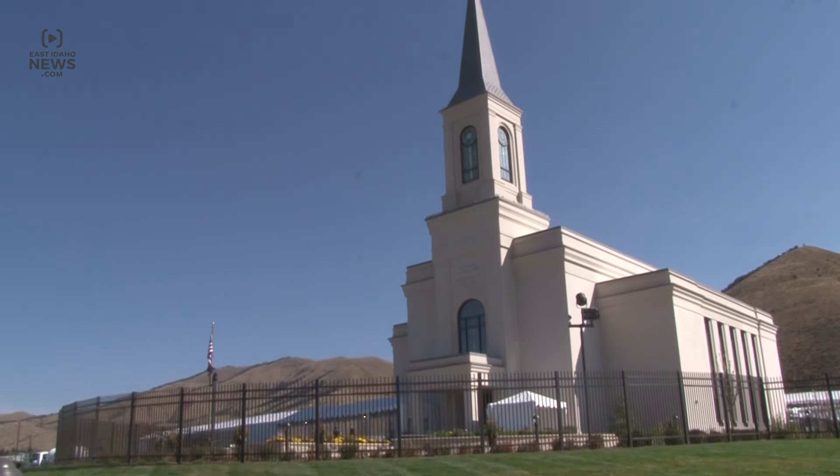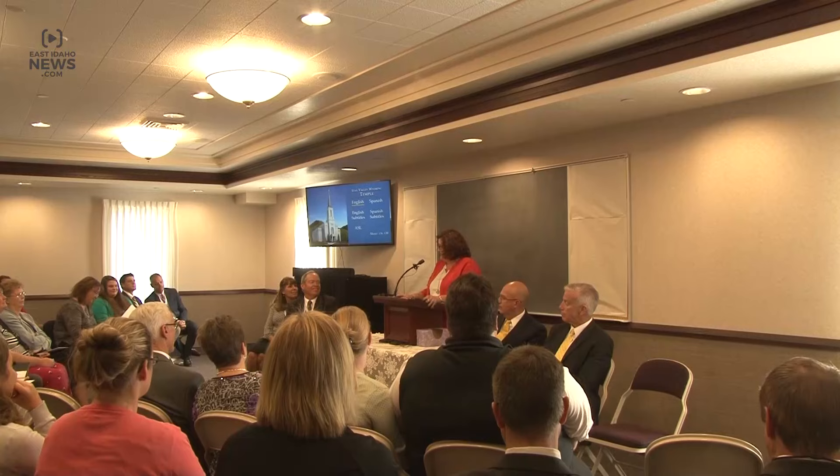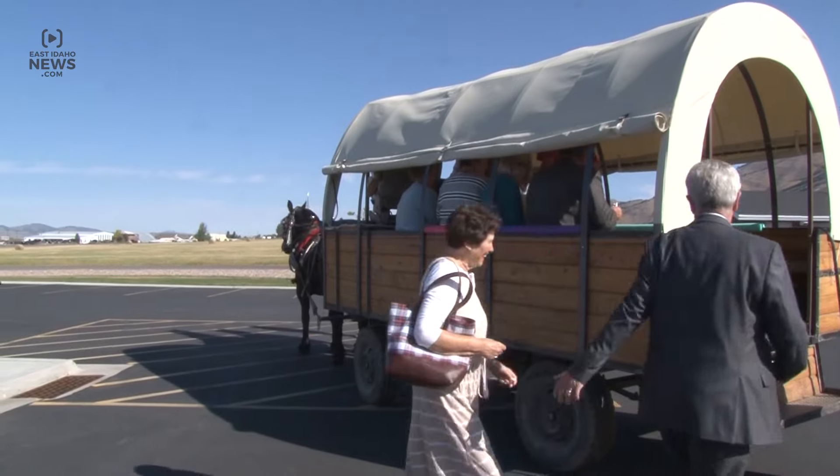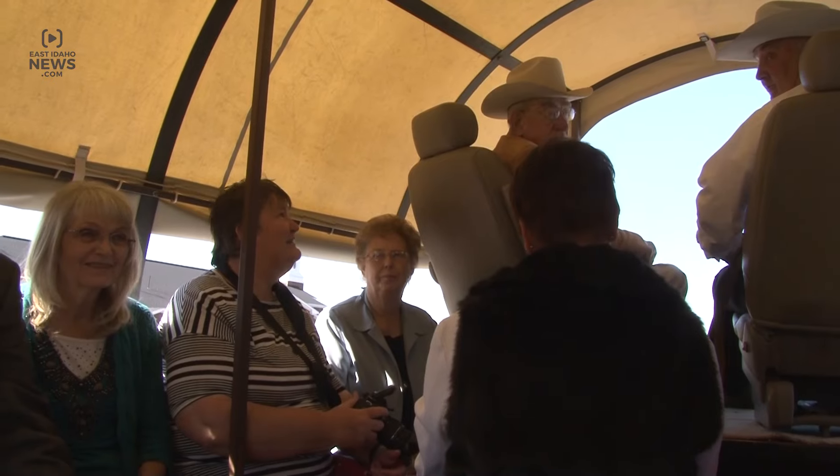The LDS Church is having an open house for its first temple in Wyoming. Usually, church members must have a temple recommend to enter the temple. The open house is the only time the public can see the inside of the temple before its dedication on October 30th.